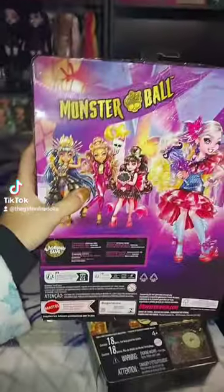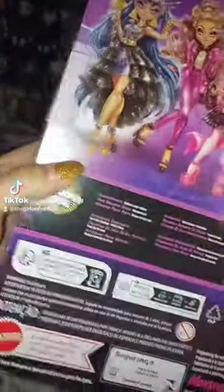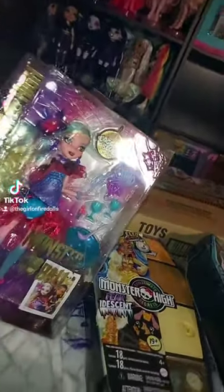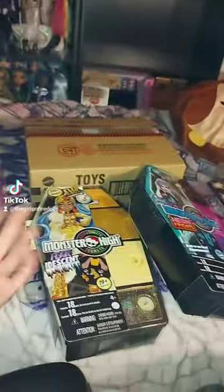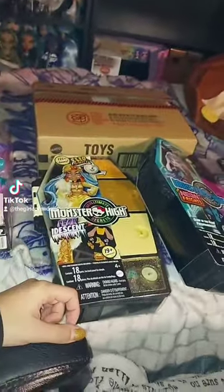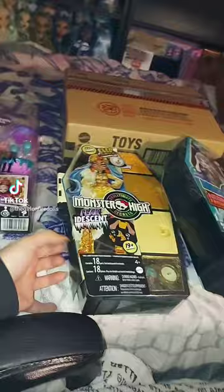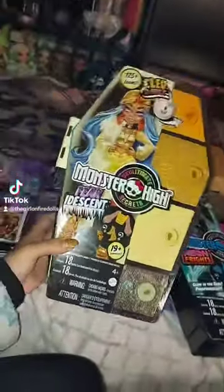I'm supposed to get Cleo and Claudine from the same line from my friends. I don't know if I'll unbox Laguna today — I kind of want to keep them in box for a while to savor them, like I did with my other G3 dolls. But after a while I get to the point where I'm ready to unbox them, which is what I did the other day.